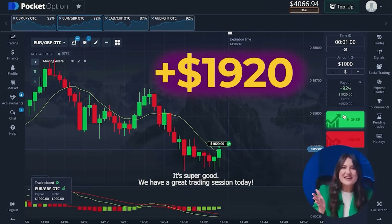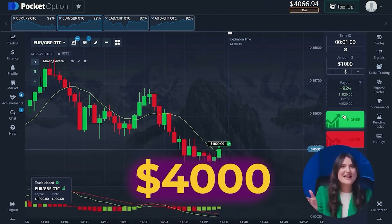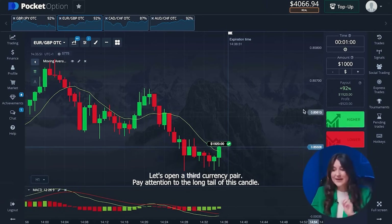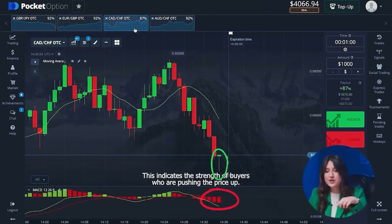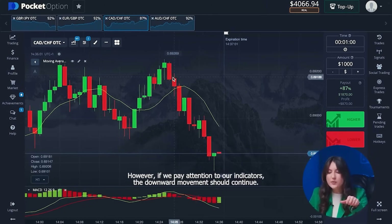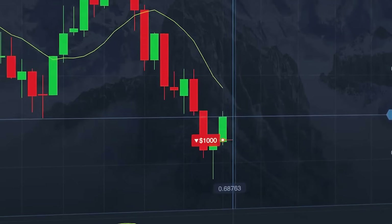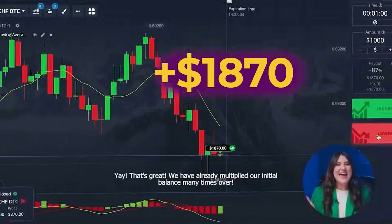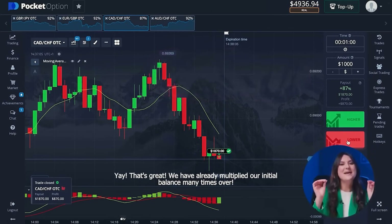It's super good! We have a great trading session today. We are already over four thousand dollars on our balance. Let's make a couple more trades. Let's open a third currency pair. Pay attention to the long tail of this candle — this indicates the strength of buyers who are pushing the price up. However, if we pay attention to our indicators, the downward movement should continue. Therefore we will open a lower option. Yay! We have already multiplied our initial balance many times over.